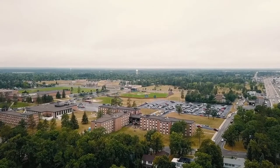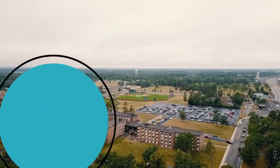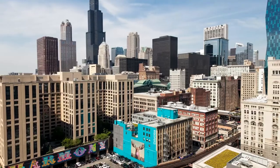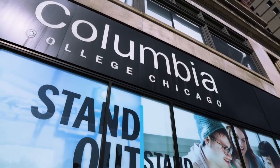You may think you've seen a college campus — a grassy quad framed by stately brick buildings. Well, that's one way of doing it. But at Columbia College Chicago, we're a little different. We're proud of our urban campus in the heart of Chicago's south loop, and we think it's like no other place.